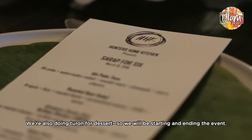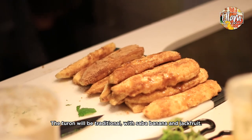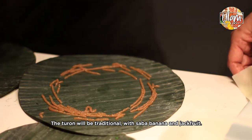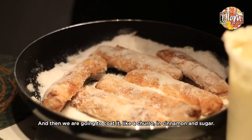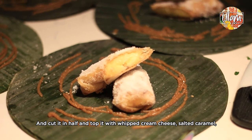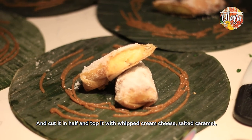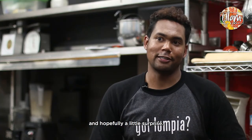We're also doing turon for dessert, so we'll be starting and ending the night at the event. The turon is going to be a traditional turon with saba banana and jackfruit. We coat it when it comes out like a turon, so we put cinnamon sugar on it, then cut it in half, and we'll have whipped cream cheese with it, a little bit of salted caramel, and hopefully a little surprise.